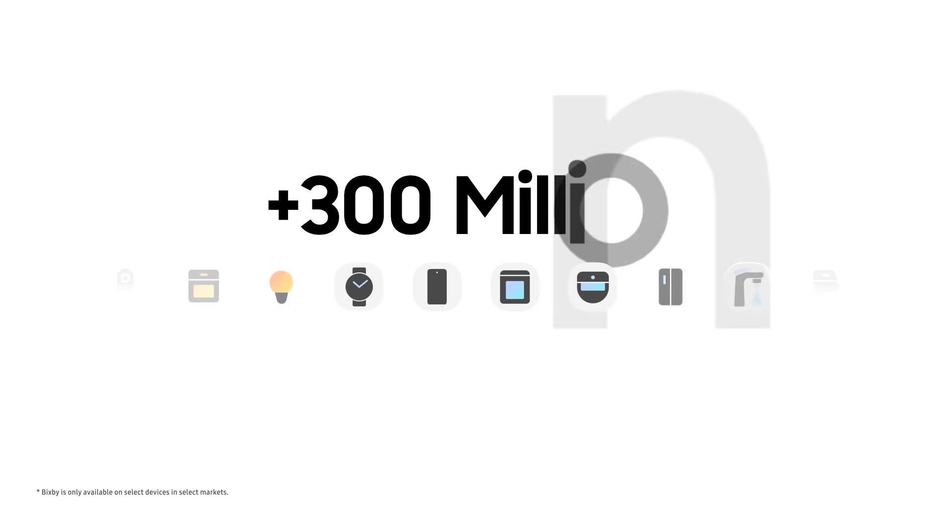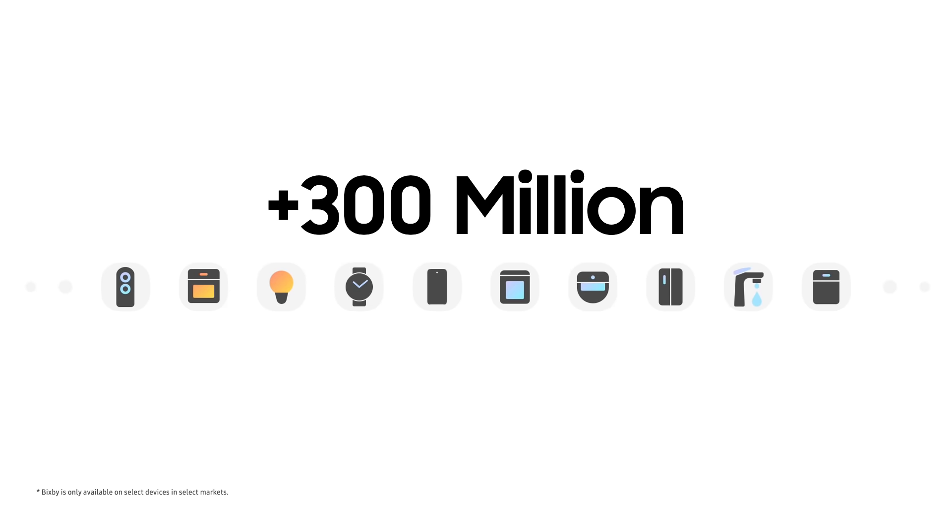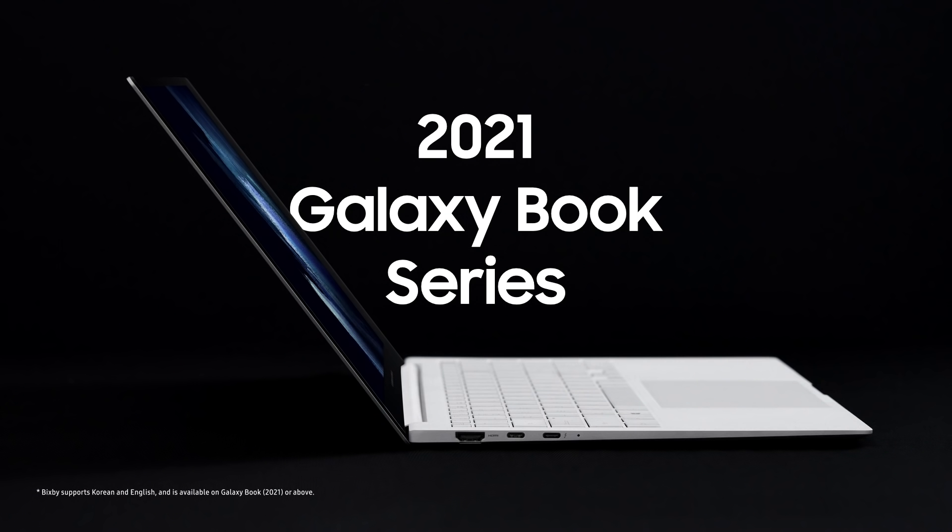Bixby can now be found on over 300 million devices, from your Galaxy smartphone and tab to the Galaxy Watch, Samsung's smart TVs, Family Hub refrigerators, smart air conditioners, and even robot vacuum cleaners. Galaxy Book series of notebooks have just joined this list. You can now find Bixby in the Microsoft App Store on your 2021 Galaxy Book notebooks.